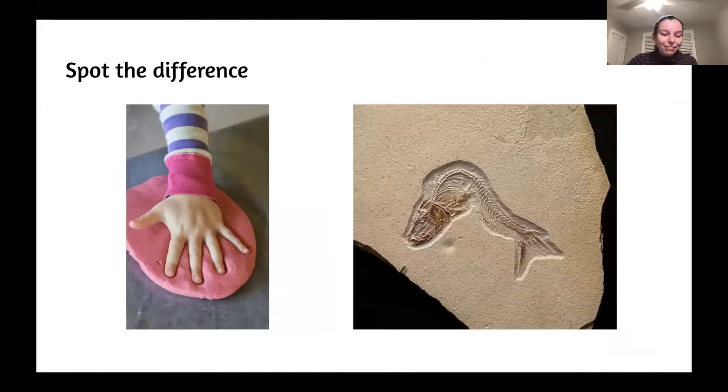I wanted you to try to spot the difference between these two pictures because they're really similar. It took me quite a while to really crack the code on this one, but I would say the main difference between printmaking and fossil making is intention. Spoiler — I'm saying the left is printmaking.